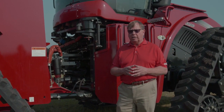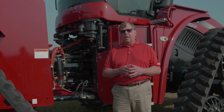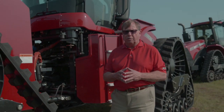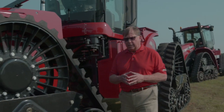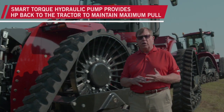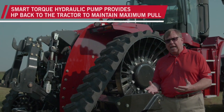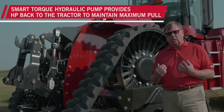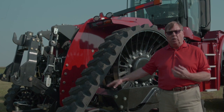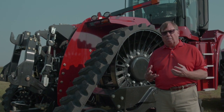We also have a new hydraulic system option called the Smart Torque Pump. The Smart Torque Pump comes with the Steiger tractor. If you don't need the hydraulics to run your air seeder or planter, it will redirect that horsepower back to the tractor and to the drawbar where you need it to pull the heaviest loads through the field.